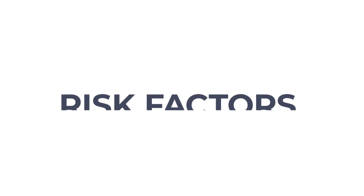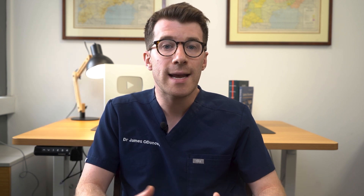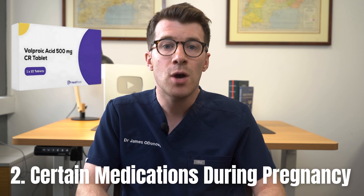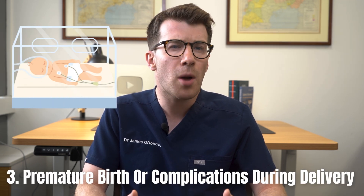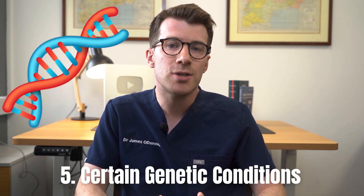There are certain risk factors for autism. The first is if the birthing parent is 35 years or older. Secondly, if the birthing parent took certain medications like valproic acid or thalidomide during pregnancy. Other risk factors include premature birth or complications during delivery, having a sibling with autism, and certain genetic conditions. However, just because one of these factors is present does not mean your child will necessarily develop autism.